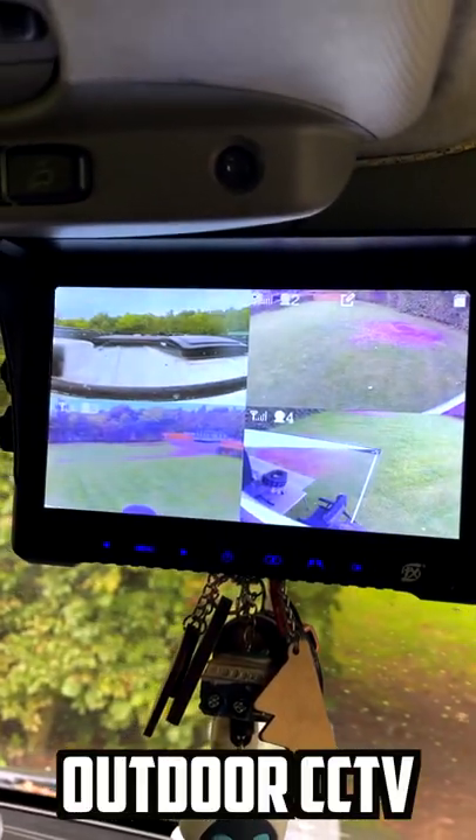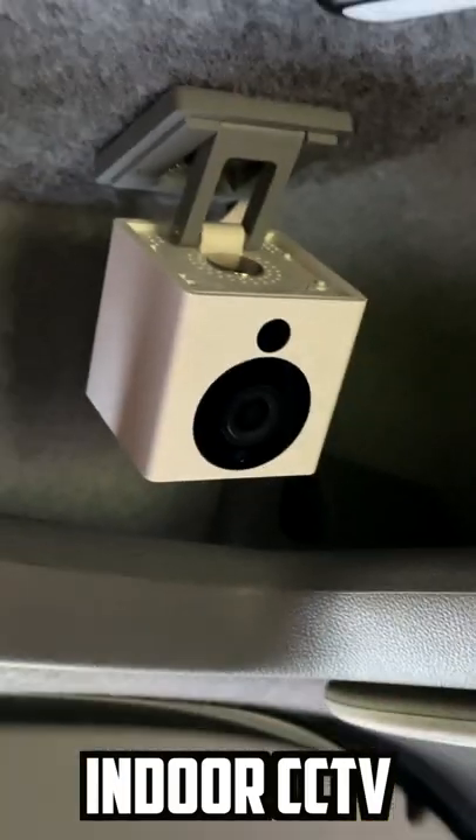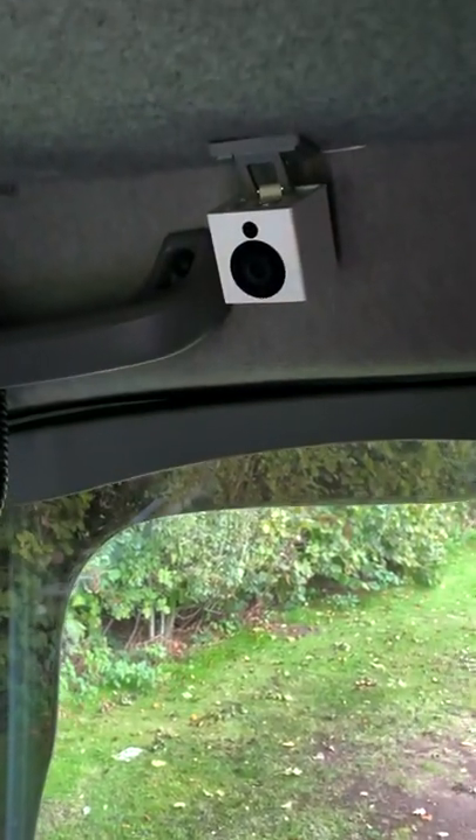We have two sets of CCTV cameras outside the van which record everything day and night time. We also have indoor cameras that notify us of any movements to an app that is on our mobile phones.